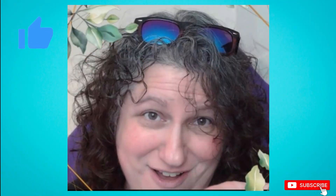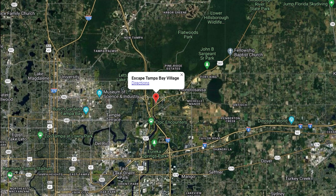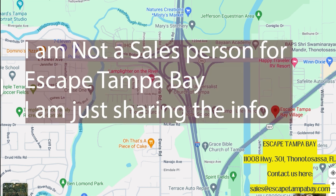There is a rental unit at Escape Tampa Bay near Tampa, Florida, which is Thonotosassa, I think it's called. Just wanted to share what a great location it is. It's close to Disney World, less than an hour away, rated number one beaches in the area, USF is minutes away, and fast access to I-75 and I-4.